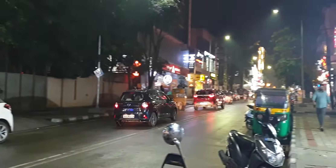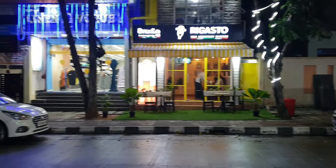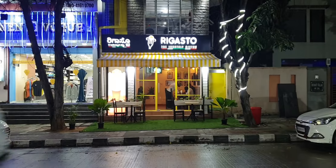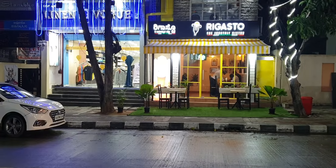There are lots and lots of lights from all the shops and vehicles. This place is a real delight to actually be at. This Rigasto is a new shop that actually opened recently — they have also put a green mat over there.